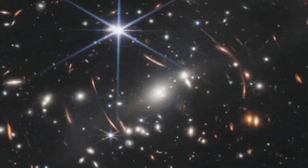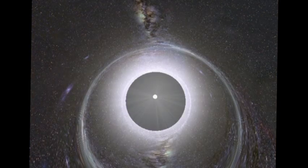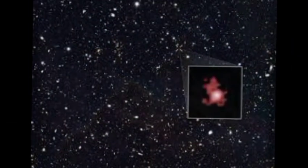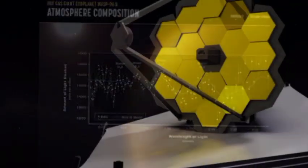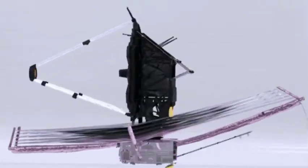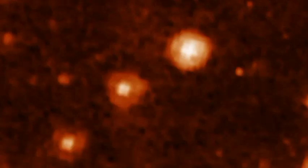If you were to travel to the JWST in a spaceship, it would take you around half a year to arrive. Even so, despite the fact that the JWST is far away, it is still very close to us in one sense — the light that the JWST is seeing right now is from objects that are billions of light-years away. That means we are looking back in time when we view the JWST's images, seeing the universe as it was billions of years ago.